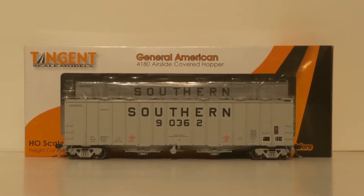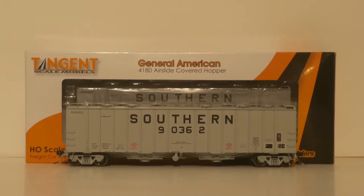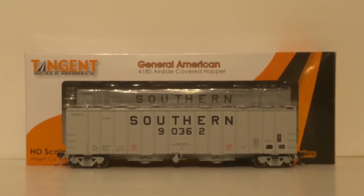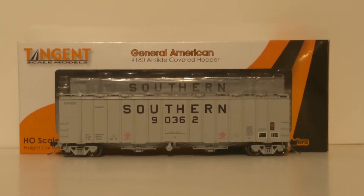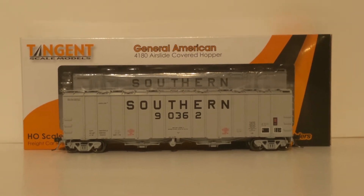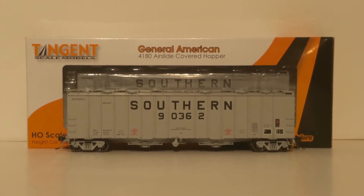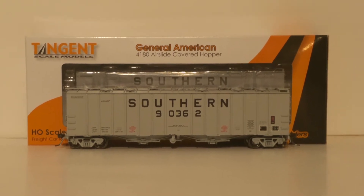Hello, welcome back to the channel. I just wanted to do a very quick review of what I think is the absolute best air slide hopper I've run across. This is a Tangent 4180 air slide covered hopper, Southern Railway. I'm going to pause for one second and pick it up so I can show you some of the details a little more closely.